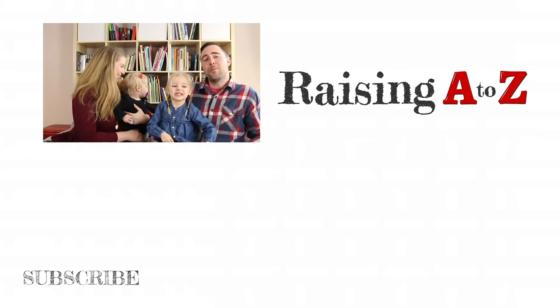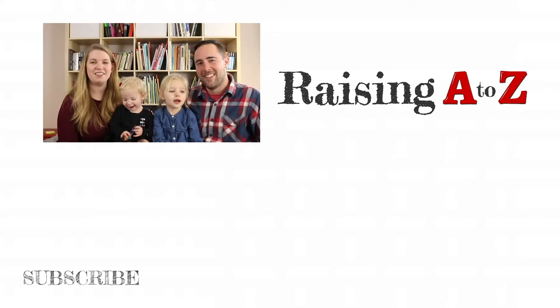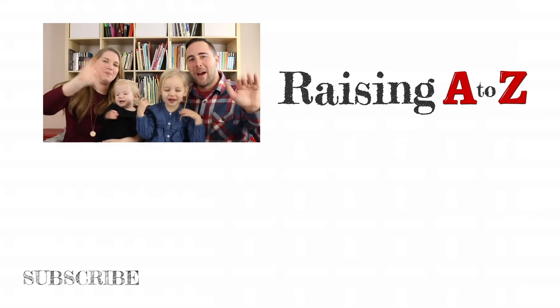If you liked what you saw, please subscribe to our channel and click on the bell to get notifications when we upload our latest videos. Give us a thumbs up and don't forget to leave us a comment. We'll see you next week for more activities, adventures, and lifelong learning. Bye.